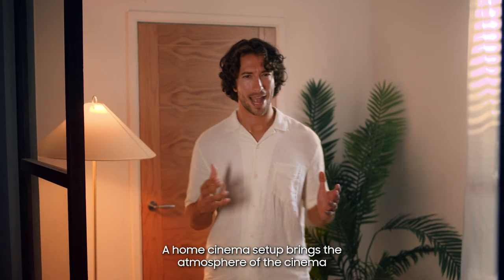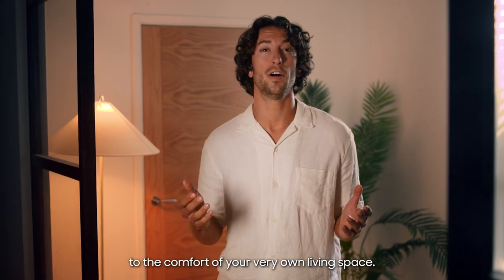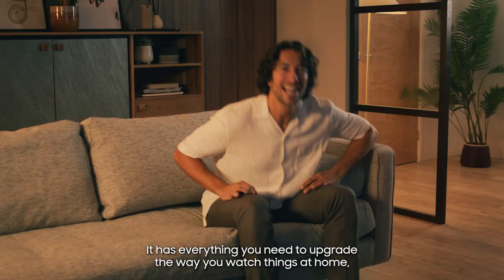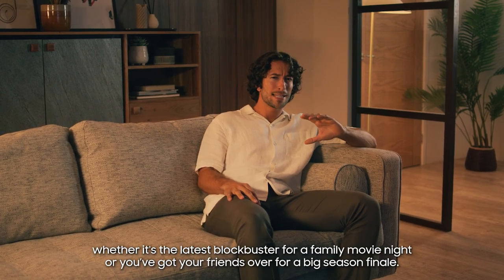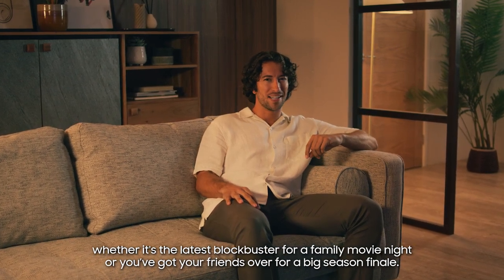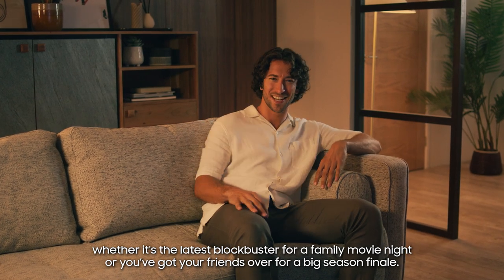A home cinema set up brings the atmosphere of the cinema to the comfort of your very own living space. It has everything you need to upgrade the way you watch things at home, whether that's the latest blockbuster for a family movie night or you've got your friends over for that big season finale.